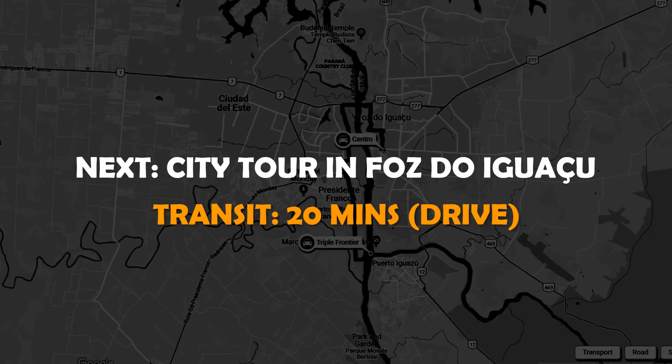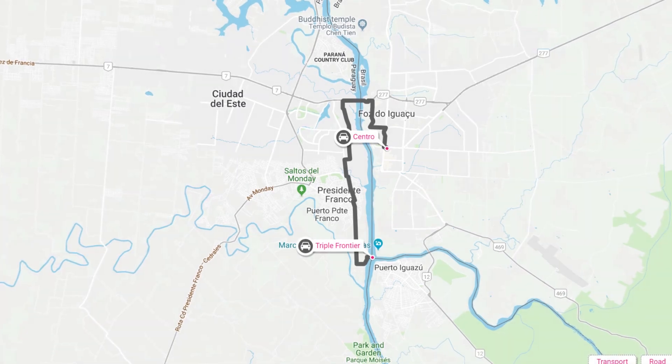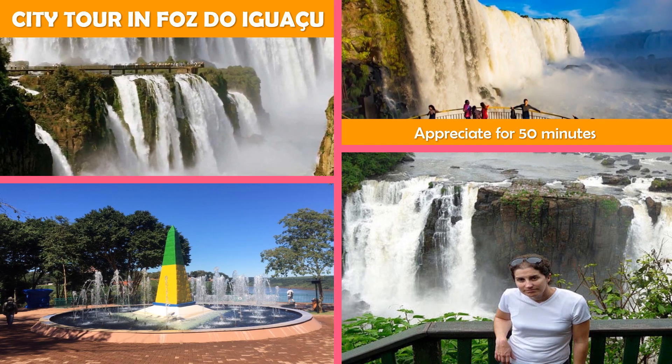Next, a city tour in Foz do Iguaçu. This open-air bus with a guide features tours through the city past landmarks and prominent monuments.